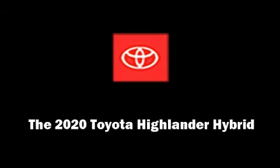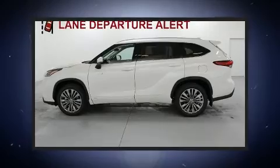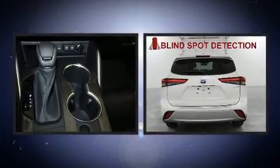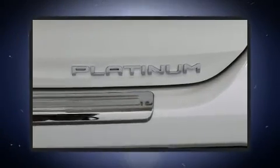Introducing the 2020 Toyota Highlander Hybrid. Under the hood, you'll find a four-cylinder engine with more than 170 horsepower. And for added security, Dynamic Stability Control supplements the drivetrain.